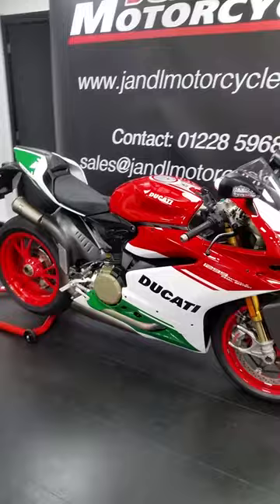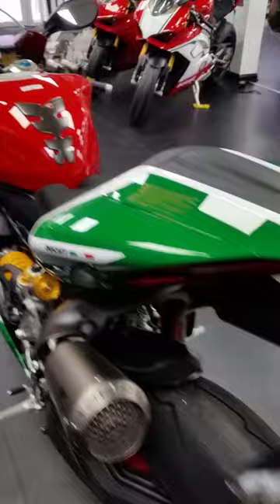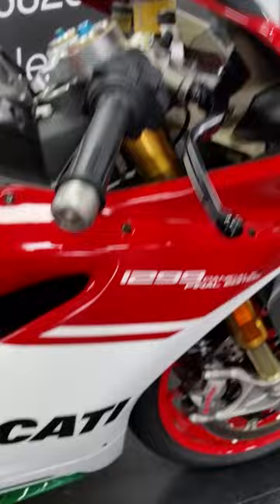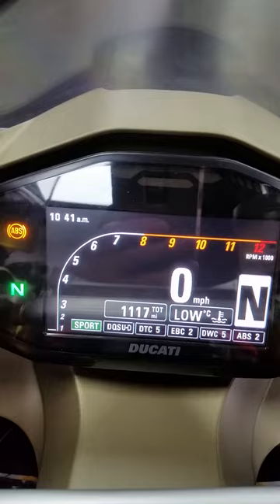Hi, welcome to General Motorcycles. We've just got in stock this absolutely beautiful Ducati 1299R Final Edition. It is only two former keepers, absolutely beautiful — limited edition number 20 of 1299 built. Kopovich exhaust, carbon heat shields, Superleggera-based engine. As you can see, it's in perfect condition. The bike has only covered 1,117 miles, full Ducati service history, and is absolutely pristine.